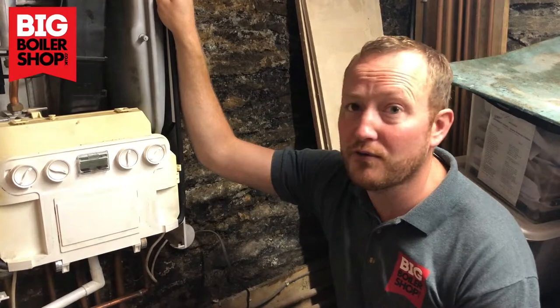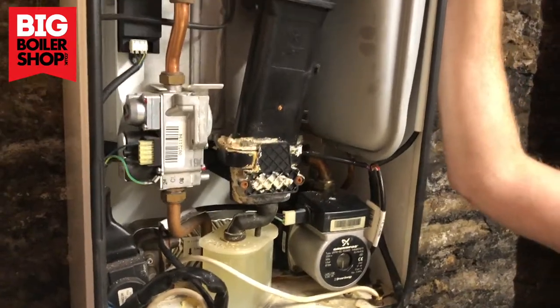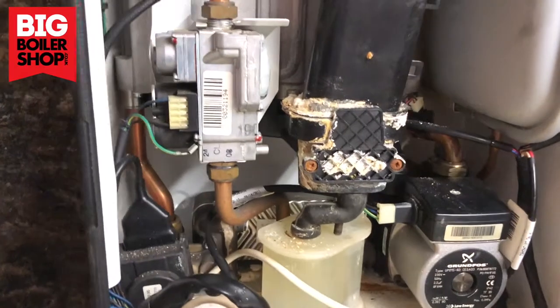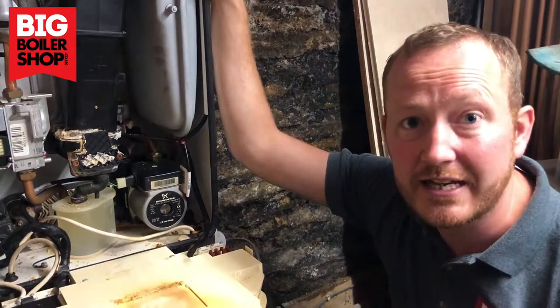I've just took the front cover off this boiler, and as you can see, it's in a mess. The boiler is losing a lot of pressure.